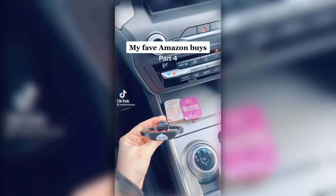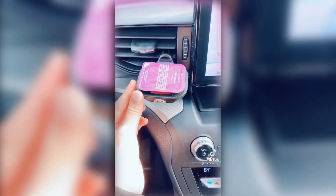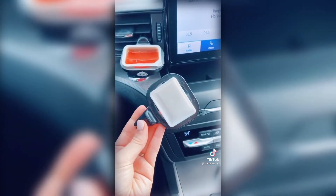My favorite Amazon buys, part four. This is a must-have for sauce lovers — they come in a two-pack on Amazon. These are amazing if you eat on the go a lot; they fit most sauces, they're less than $13 on Amazon, and come in a pack of two.